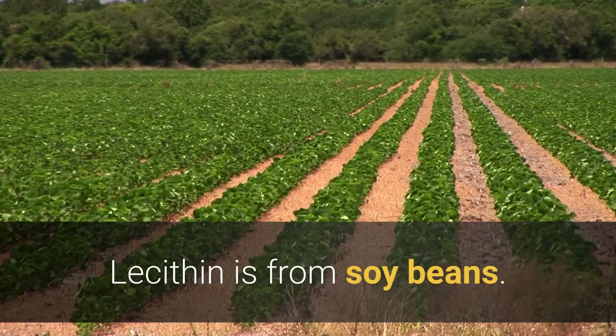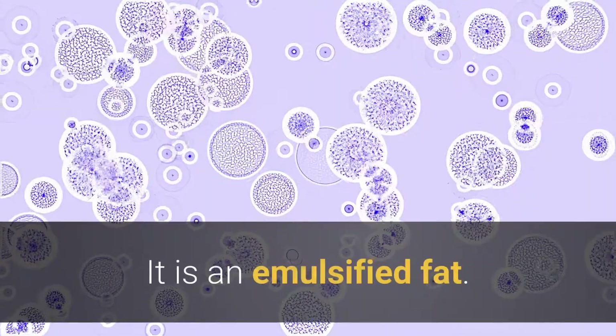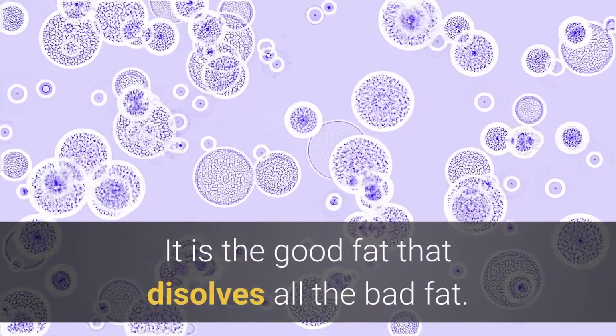Lecithin is from soybeans. It is an emulsified fat — it is the good fat that dissolves the bad fat.